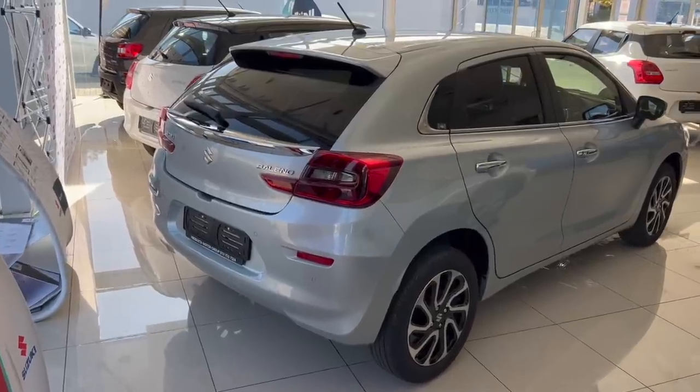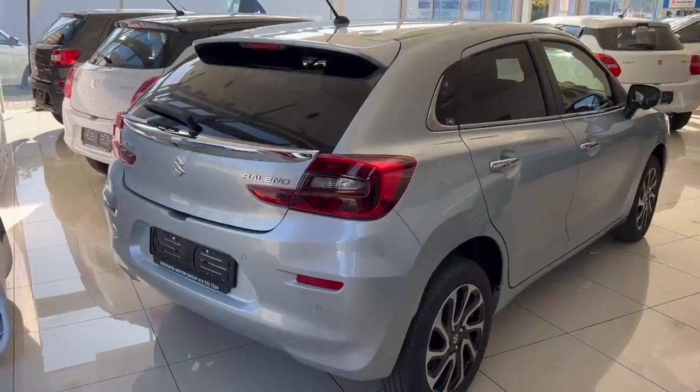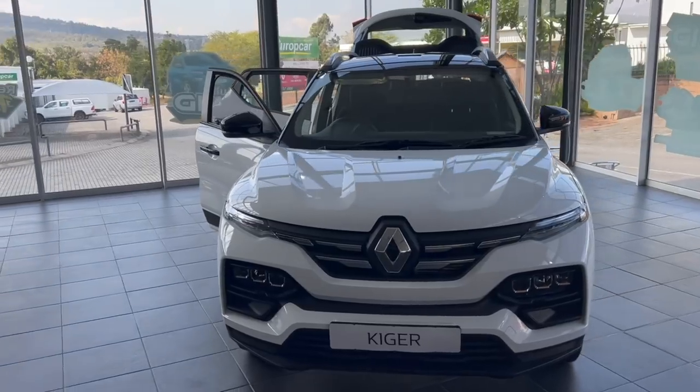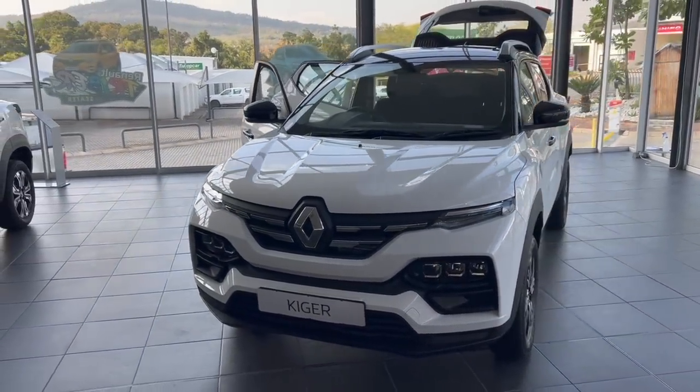The red design of the Suzuki Baleno is boring in my opinion and there are a number of things I don't like about the car, but I still bought it because it is suitable for my needs. But anyway, today we are checking out the Renault Kaiger. Welcome to another video.